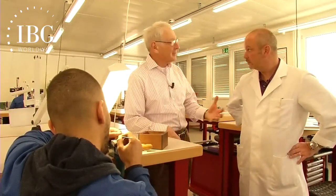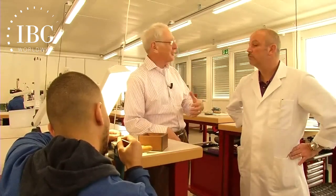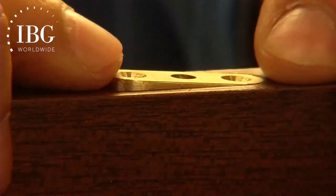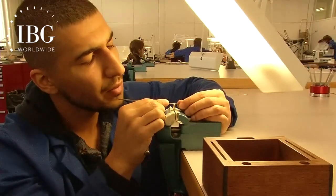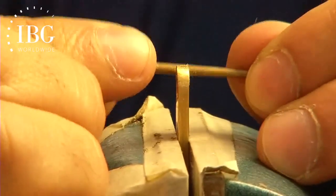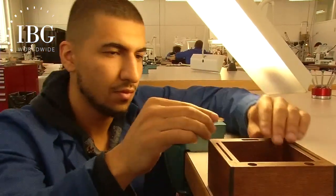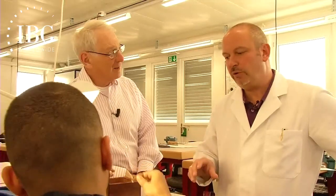Here we see one of the first-year students working on a part for the box itself, because we have not only the watch case but things like the hinges and the closure of the box. He's making the closure of the box — you can see him filing here to make the closure go exactly onto the box. The idea is you have the perfect click when you open the box and when you close the box.